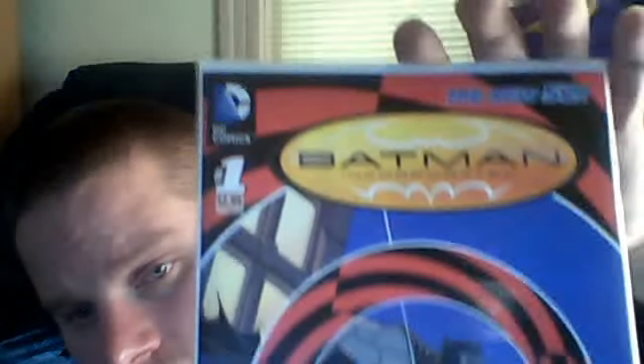I picked up some of the New 52 issues of Batman Incorporated. I don't know if I'm going to really get into this, but I wanted to get the first couple issues — Batman Incorporated number 2 and Batman Incorporated number 3.